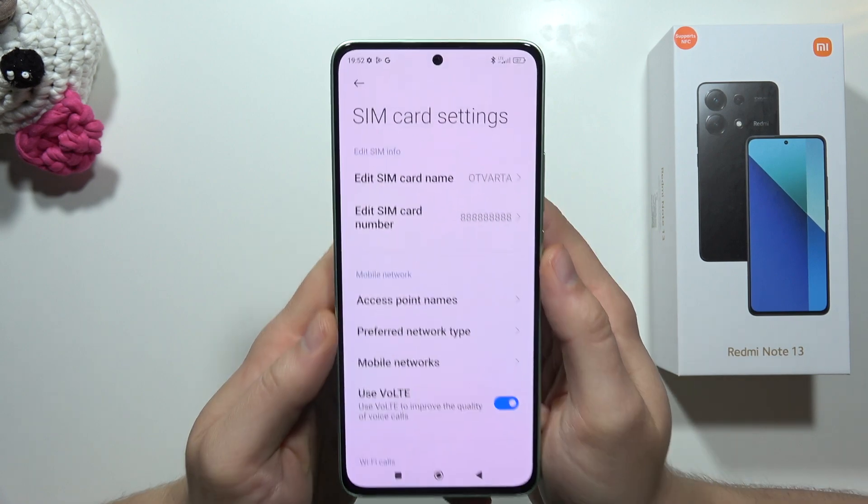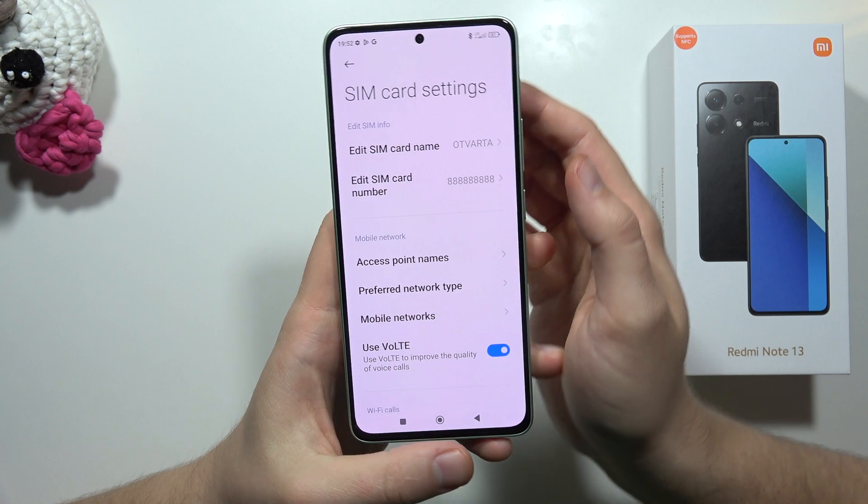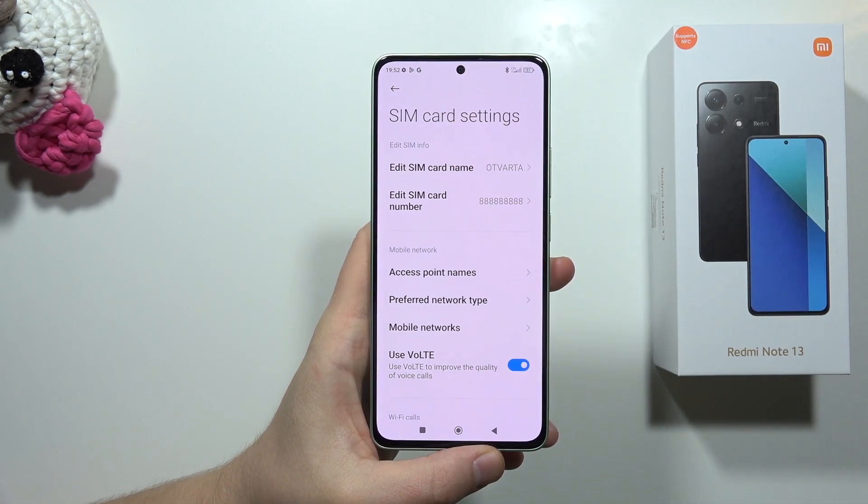So it means that the Redmi Note 13 doesn't support 5G connections. That's all for this video — please subscribe to my channel and see you in the next one.